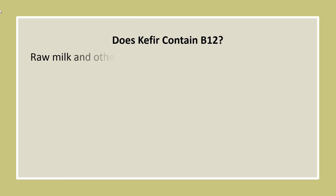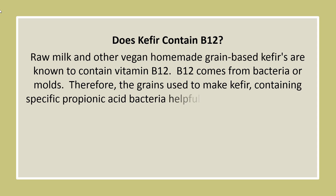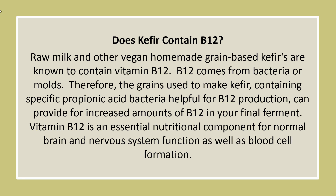Raw milk and other vegan homemade grain-based kefirs are known to contain vitamin B12. B12 comes from bacteria or molds; therefore, the grains used to make kefir, containing specific propionic acid bacteria helpful for B12 production, can provide increased amounts of B12 in your final ferment. Vitamin B12 is an essential nutritional component for normal brain and nervous system function, as well as blood cell formation.